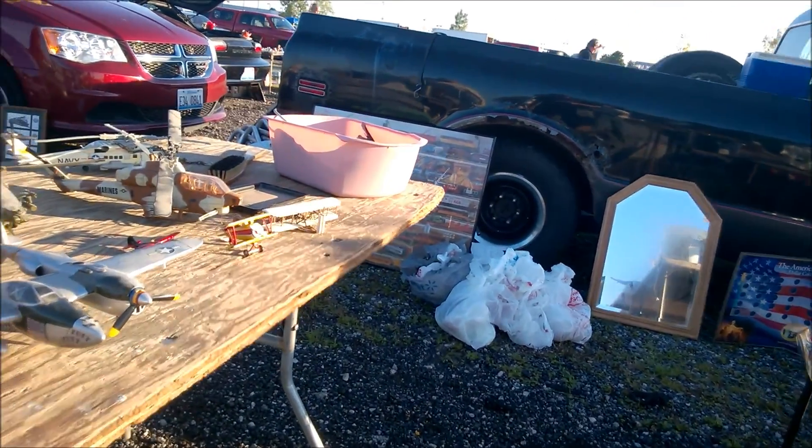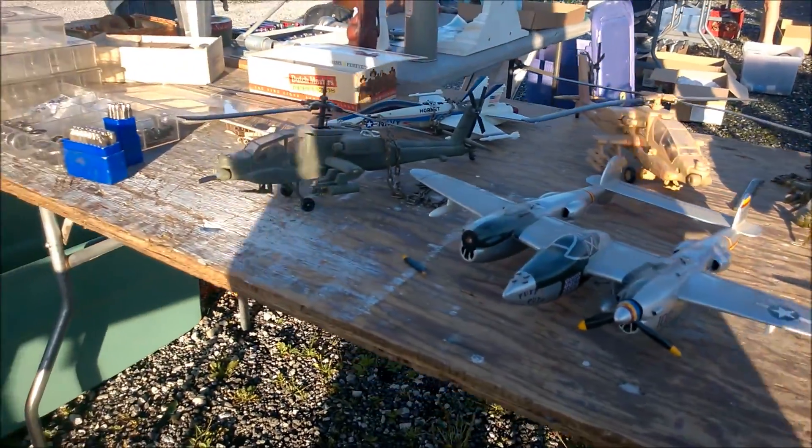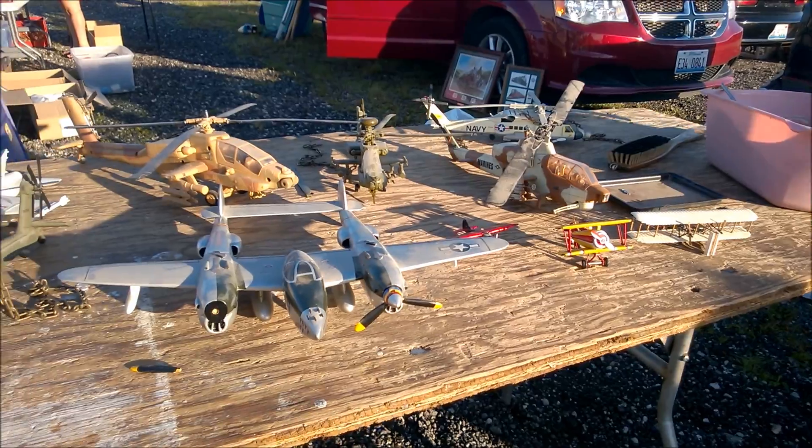Some huge planes and helicopters on this table, but they're super beat up, so I can't imagine why anyone would want to buy them. It's not even like these things are really worth restoring. You're better off just buying a brand new one.